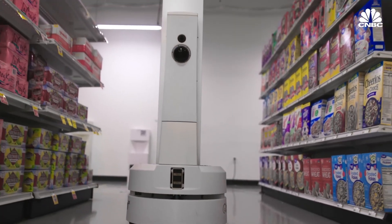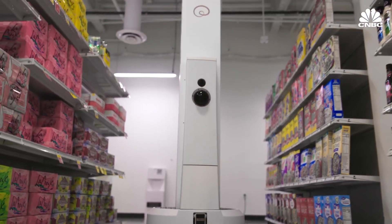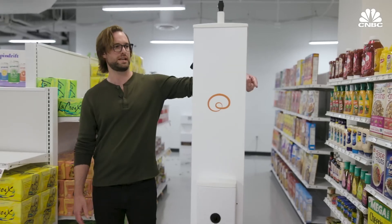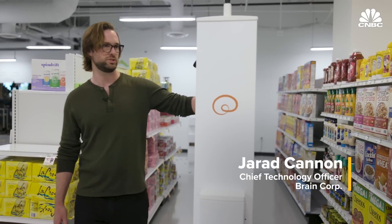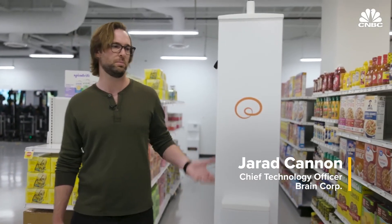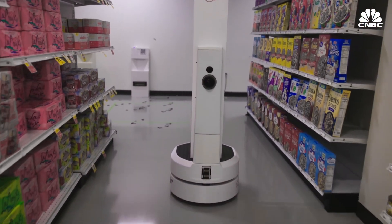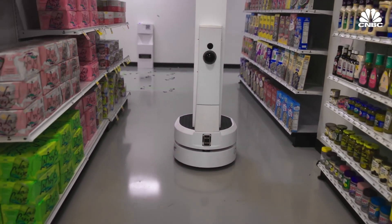Outfitted with cameras and sensors, this autonomous robot is verifying price signs and looking for out-of-stock items. These cameras on the side are capturing images of the shelves that are then uploaded to our cloud environment to determine what products are out of stock, what's mispriced, and what's in the wrong position.